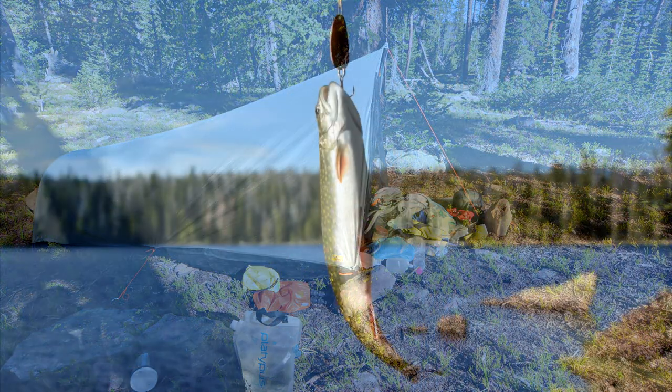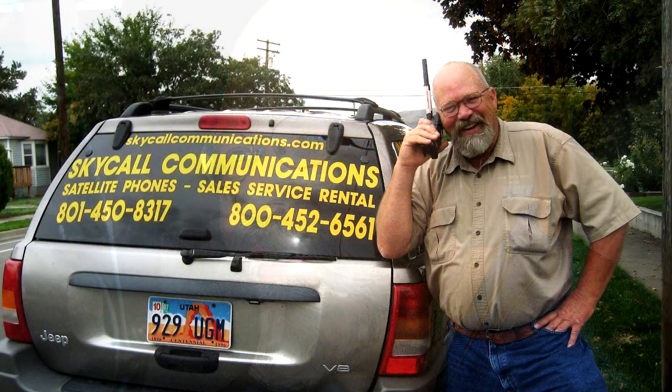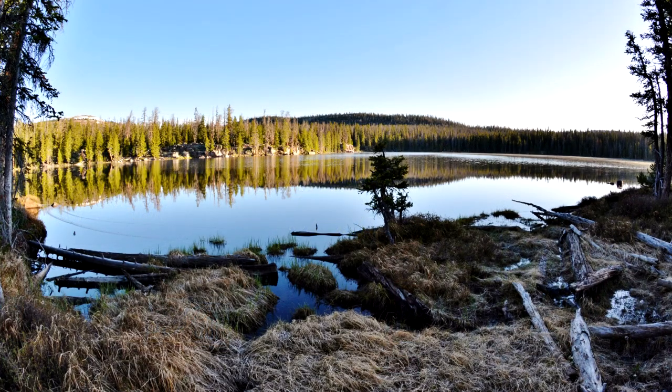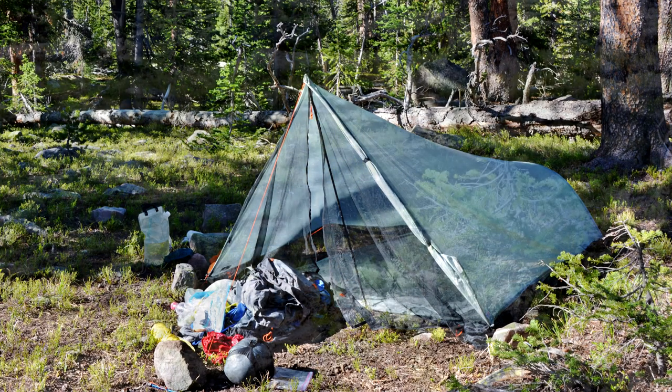I caught a few brook trout, enough for my dinner, and then up early the next morning to get pictures as the sun came up. I made my call to Utah Outdoors Radio, run by Tim Hughes, and I talked to Russ Smith, who from Skycall Satellite provides me with a satellite phone. So I had a nice conversation on the radio with them — you should go to him to get a satellite radio, satellite phone, spot trackers, such things. I got a few panoramas in as the day warmed up, then started breaking camp, and left my spot without any trace, as you see here.